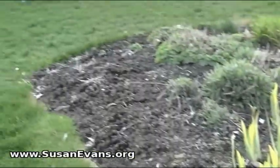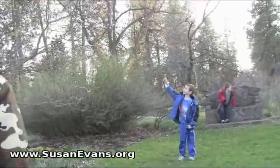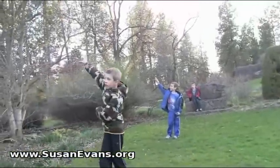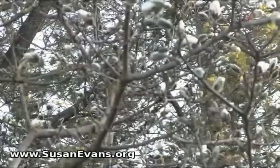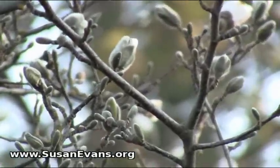Hey, look at this. Get a close up view of this. Look at those. Small buds over here, big buds over there.